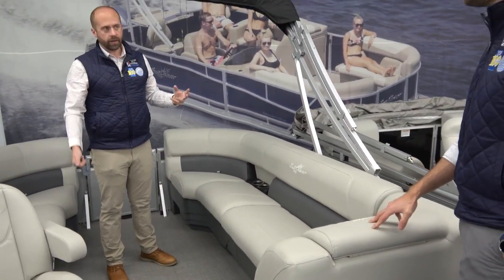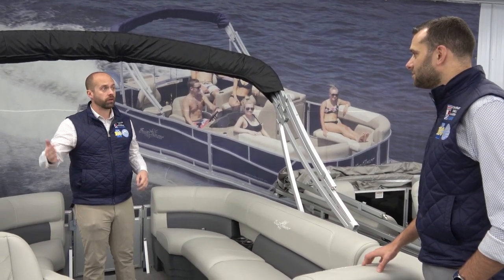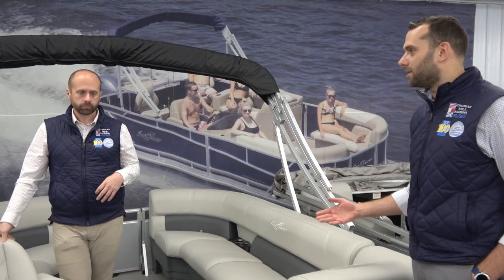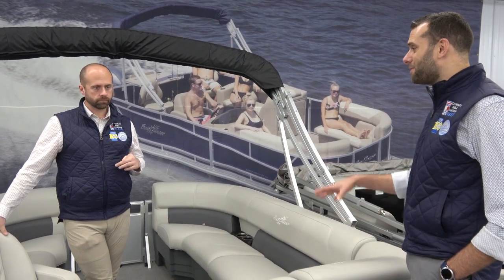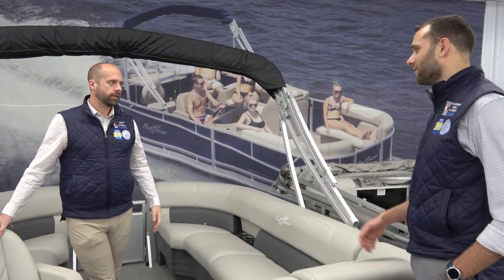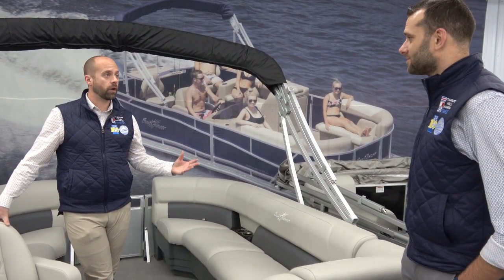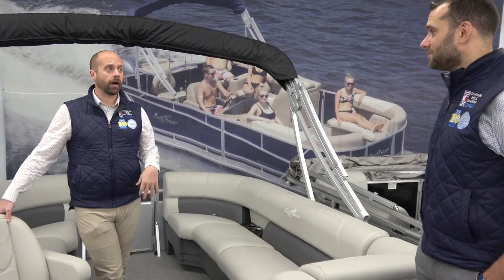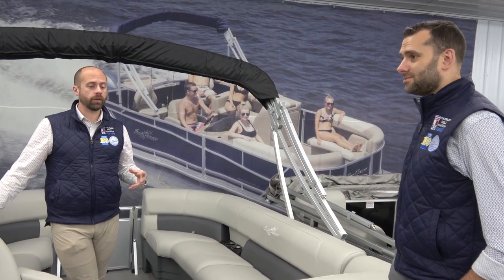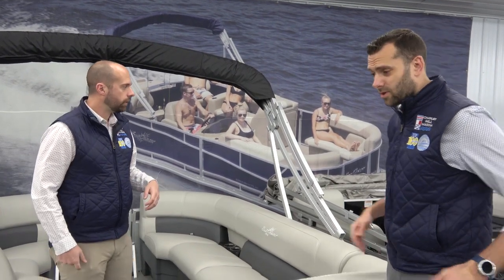It comes with a standard open bimini top and a huge bench in the back that'll fit anyone on board — it's a 20-footer holding nine people. This will actually be our standard rental boat this year at Charles Mill Lake. We love putting great boats from SunChaser and Starcraft into our rental fleet because they're reliable and people love them. We also have some 2022 used rental models left over if you're looking for a great used boat.